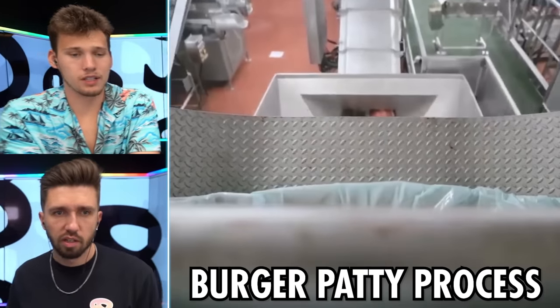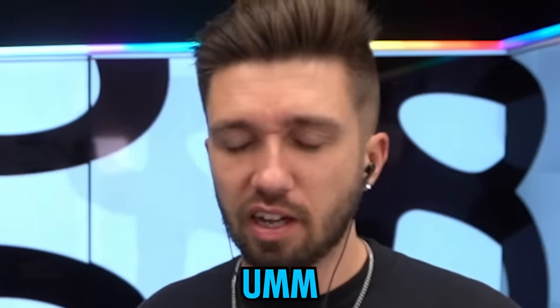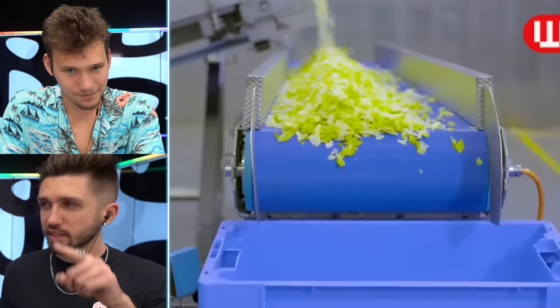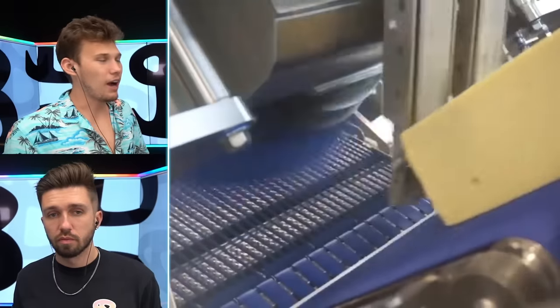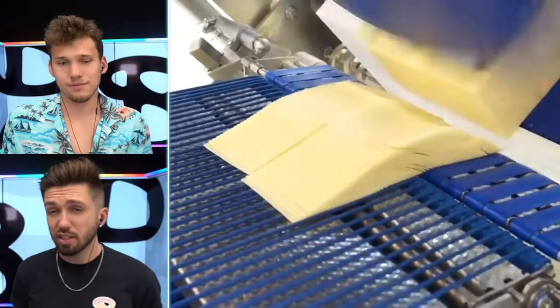Now we're checking out the burger patty process. We're not starting at the meat factory, thank God. What do you call a cow with no legs? Ground beef! Thin patties. The lettuce — I personally really dislike the McDonald's lettuce. You know where this is all going? The Big Macs. Now we will see the cheese stick process. Look at the size of that block — big old cheese block. Now all the ingredients are sent to the local McDonald's store.